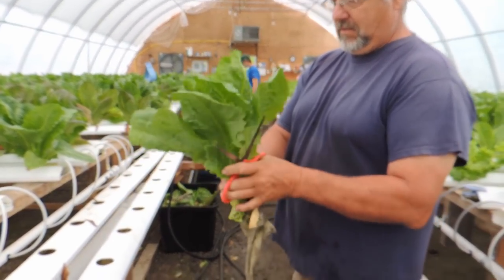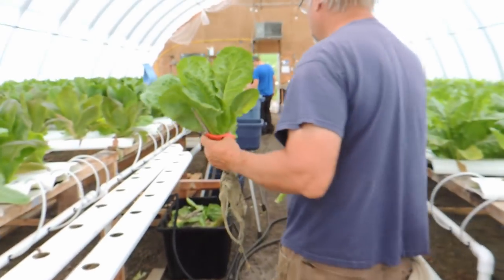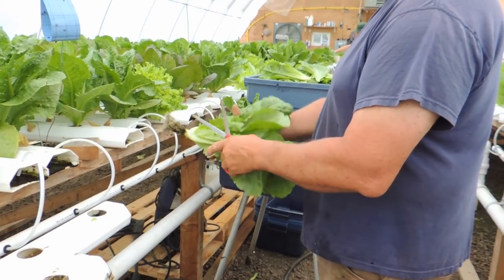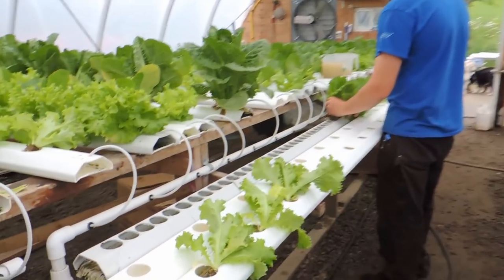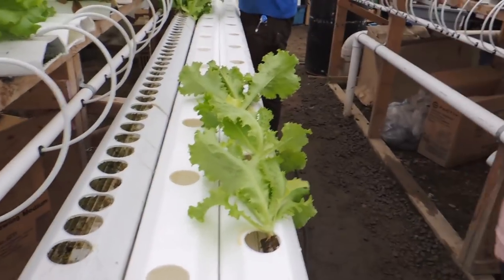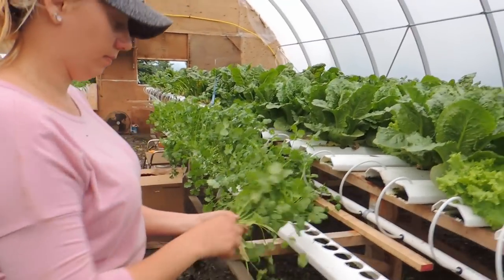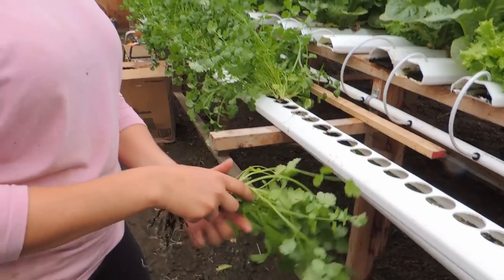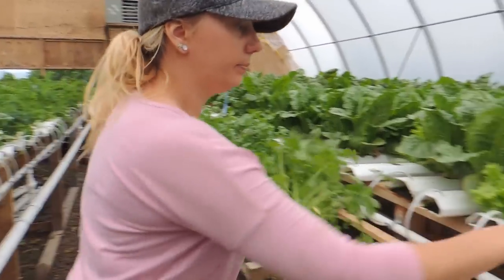Wayne is holding a romaine so you can see the size — beautiful, crisp lettuce. This is a small one. What he does is trim the root, rinse the root, and then we bring living lettuce to the market. And Zach is transplanting — taking the nursery trays and planting them into the finishing troughs. And Hailey is harvesting cilantro — living cilantro. We put a few bunches together, cut the root, rinse them, put them in a bag, and you can bring it home and have your own living cilantro.